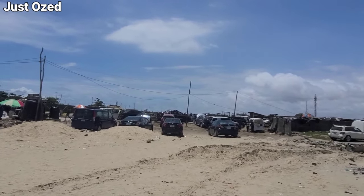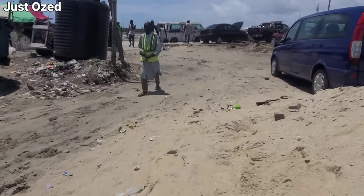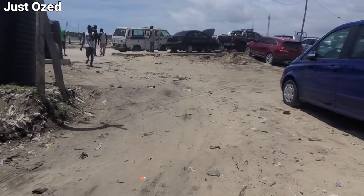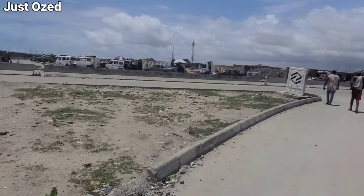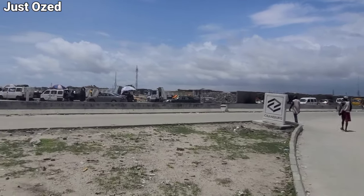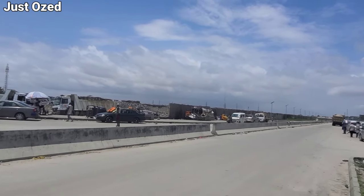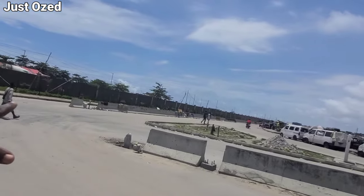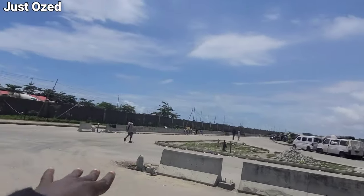We're heading towards the VI, Ikate section of the project. This is what you see when you visit the Lagos Calabar Coastal Highway at the Jaconde section. The road will interact with this particular existing road — I don't know if there will be a flyover here or some kind of interchange. This road connects Lekki-Epe Expressway and the coastal highway, so there'll be a coastal highway here and a community road here as well.